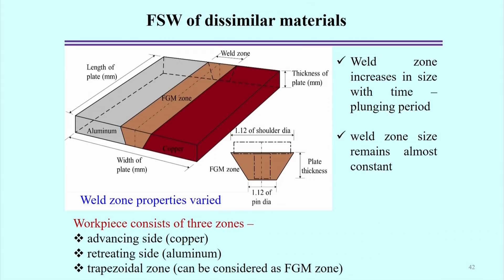Looking specifically at Friction Stir Welding of dissimilar materials, we consider the example of joining aluminium and copper. The advancing side is on the copper side and the retracting side is aluminium. There is a trapezoidal zone at the interface that can be considered a functionally graded material zone, because at this point there is mixing of aluminium and copper. When analyzing hybrid FSW for dissimilar materials, we can divide the weld into three different zones for further analysis.